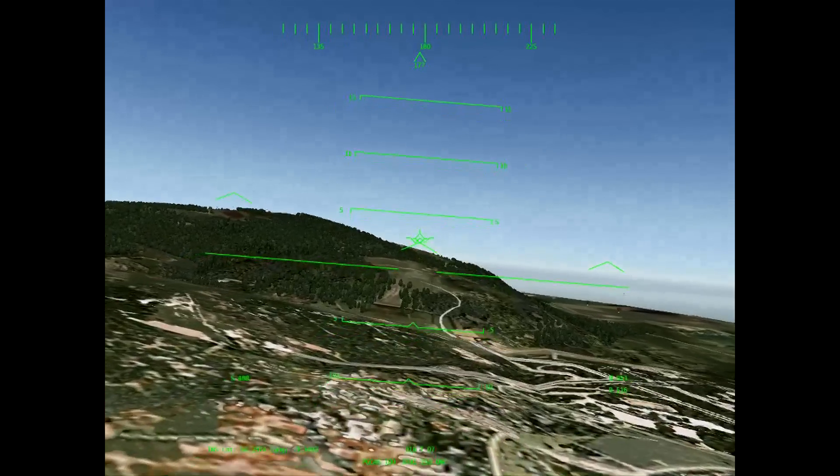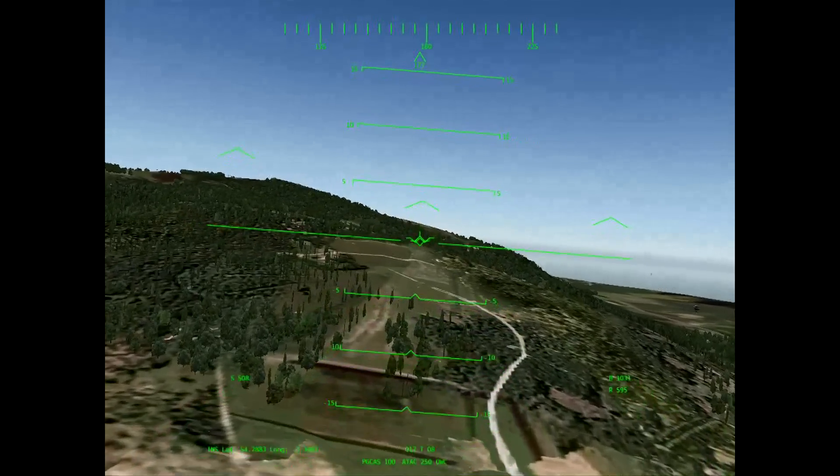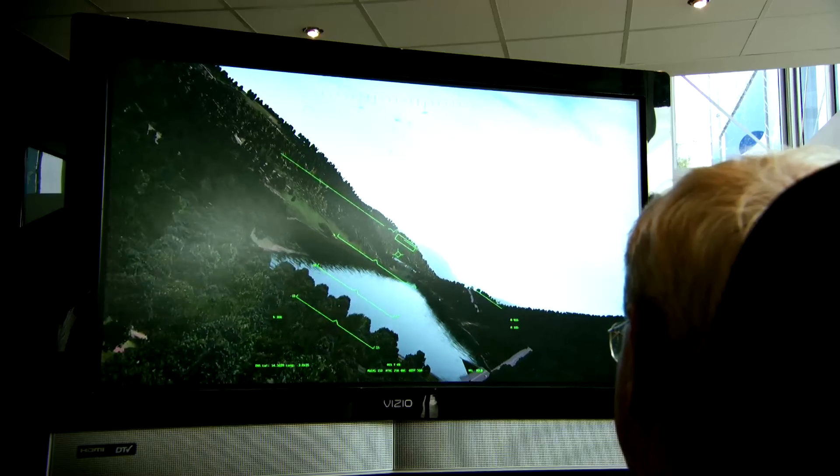But it's not just a mil-spec box. It's also the only terrain system that's both certified by civil authorities as a terrain awareness and warning system and qualified by military organizations as a nap of the earth navigation system.